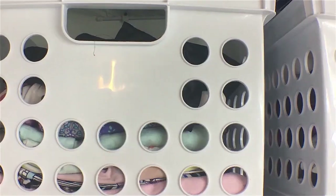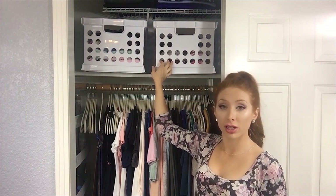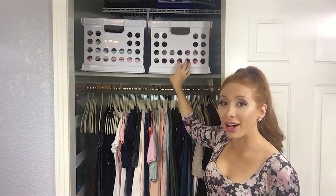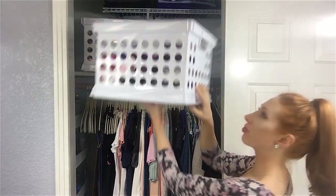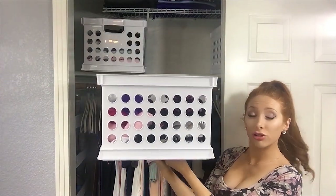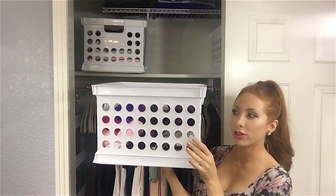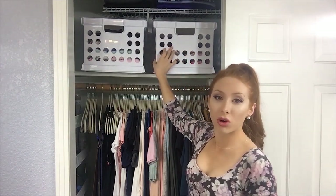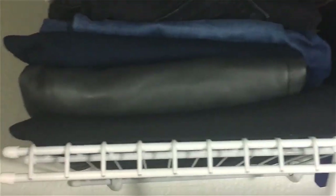Moving higher up in the wardrobe, I grabbed these amazing crates from Target — I think they were less than three dollars each, which is a huge bargain because crates can be really expensive. What I love most about these is that they have little holes in them. Being really short, it's hard for me to grab things that are up high, but with these I can just slide my fingers in and pull them right out. I also like how deep and big they are — it was hard to find crates this size at such an amazing price. This one I keep my bras and underwear in, and the other one I keep my sleepwear.